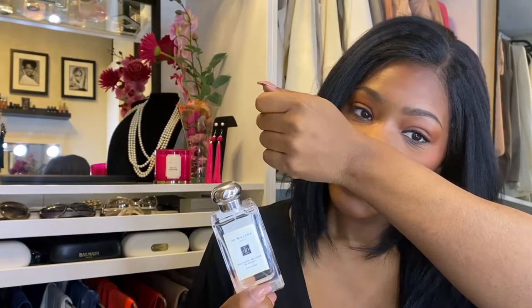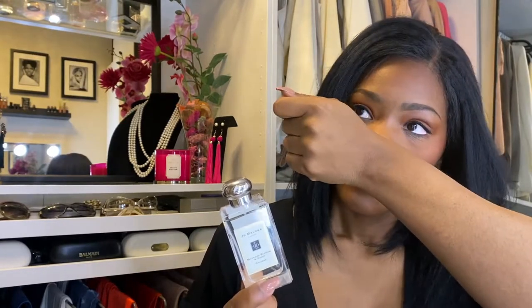Depending on your personal body chemistry, it's going to come off differently — I'm vegan so it may come off different for me than for someone who eats meat. But this is a very light scent, not overwhelming. You do smell the nectarine and the honey, just a smidgen, but it's a nice light scent. They also have one — I believe it's Mimosa something — that smells really good too, so I'm probably going to add that to my collection soon.